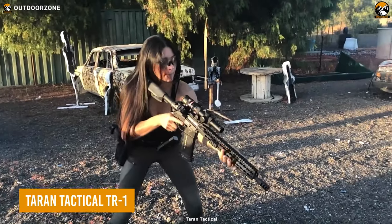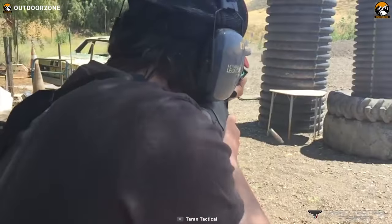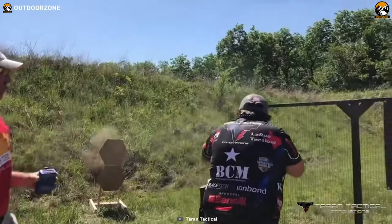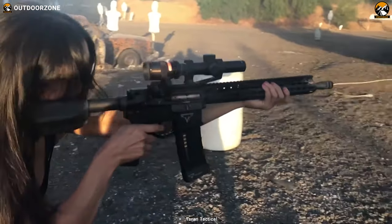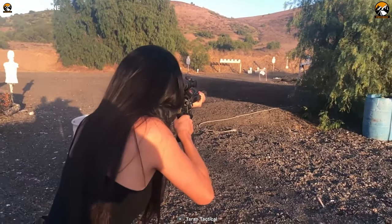Another one from Taran Tactical is the TR1 model — an assault rifle with some effective upgrades. These upgrades include a capable rifle scope from Trijicon to help John Wick hit targets from a distance, a scope mount, and an angled Trijicon RMR red dot for more precise range shots. One can imagine how versatile it would be in a tactical situation.